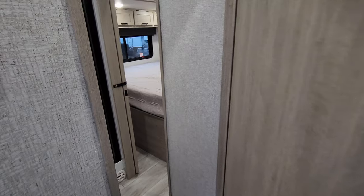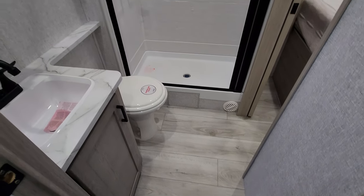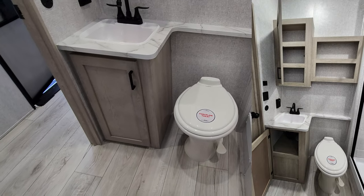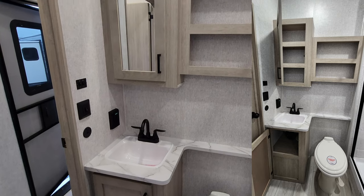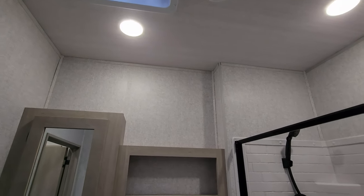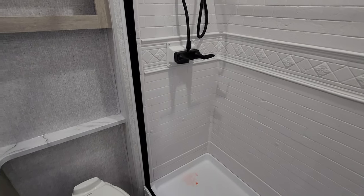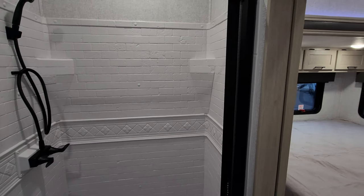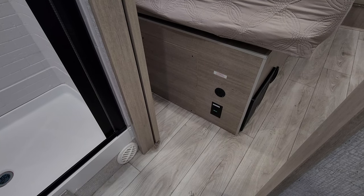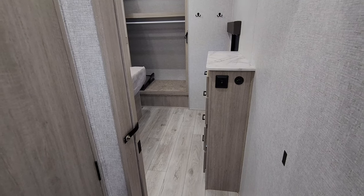Now here on the left we have our bathroom area. Starting from the floor up, you have a porcelain foot flush toilet, a little sink area with some storage below. There's a button over there for the vent fan so you can turn it on and off or raise and lower the lid. Step-in shower with ABS tub surround. There's a pull-across vinyl door and a sliding door for privacy from the bedroom, and on the side of the bed you'll also find an electric outlet and USB charger port.